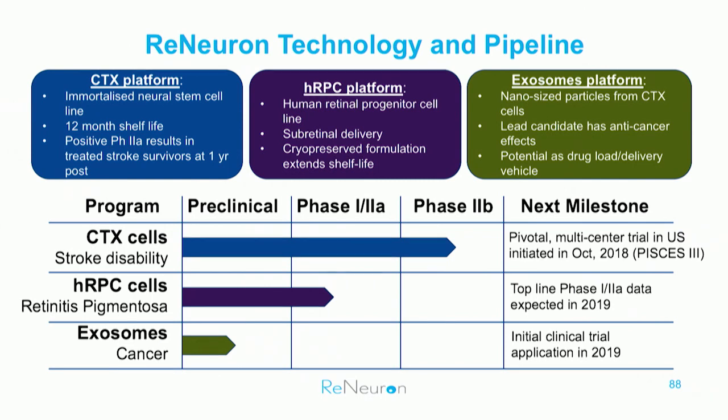Here is a snapshot of our pipeline. The most advanced program is CTX in chronic stroke disability. CTX is a neural stem cell and it's surgically implanted into the brain 6 to 12 months after stroke. After showing 50% efficacy in a single-arm study, we've now started a placebo-controlled study here in the US to further evaluate CTX in chronic stroke.